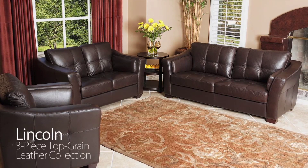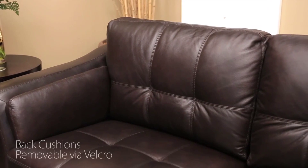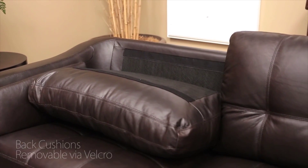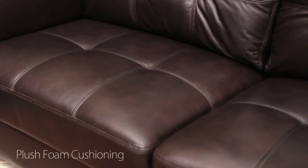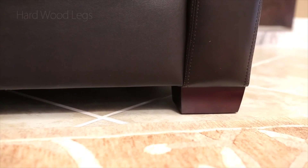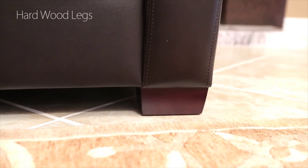Presenting the all-new Lincoln 3-Piece Top Grain Leather Collection by Abison Living. Offering a contemporary yet classic mix of style and comfort, Lincoln will add timeless luxury to one of the most important rooms in your home. Featuring a sofa, love seat, and armchair, this distinguished collection is upholstered in a deep dark brown leather that is both soft and supple.